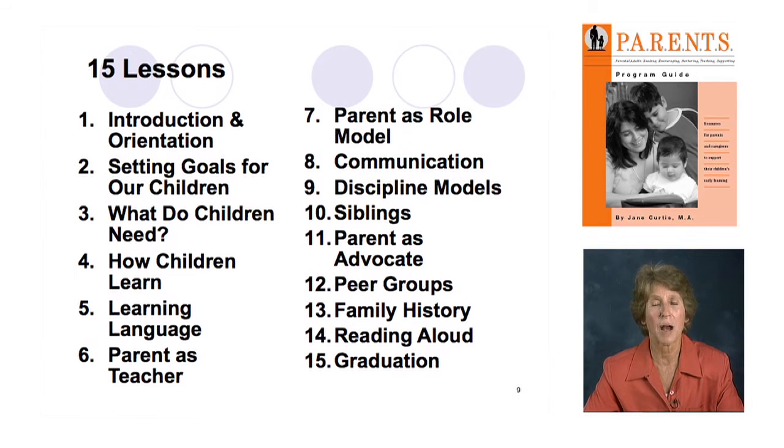Then we move on to peer groups, which can range from peer groups in kindergarten to peer groups when you're a preteen. The power of peer groups often leaves parents and caregivers stumped — 'I've lost control over who my child is and what they're doing.' This lesson covers some of that and there are wonderful handouts and good books that provide perspective on it.